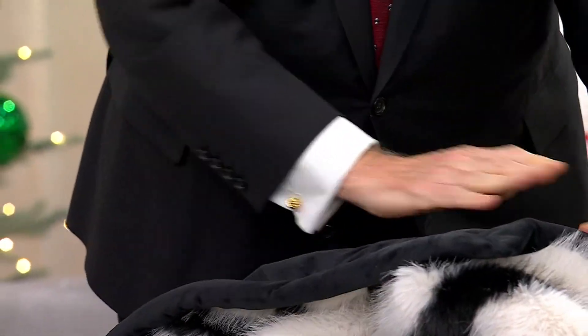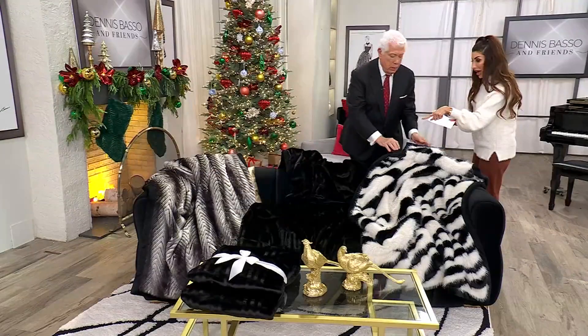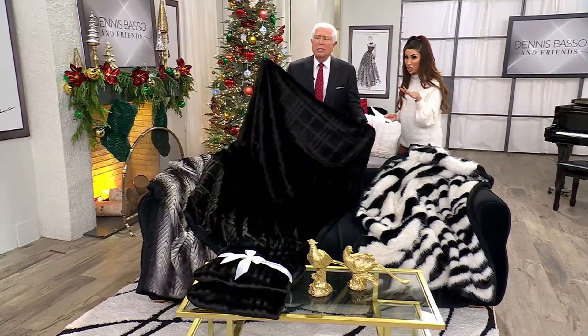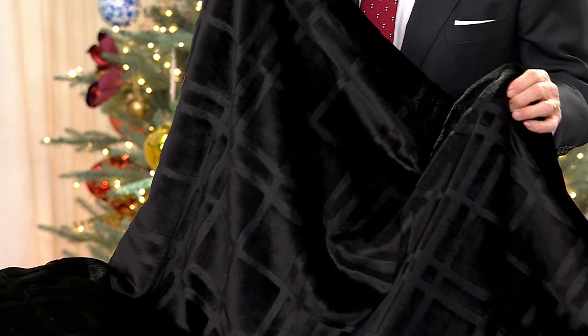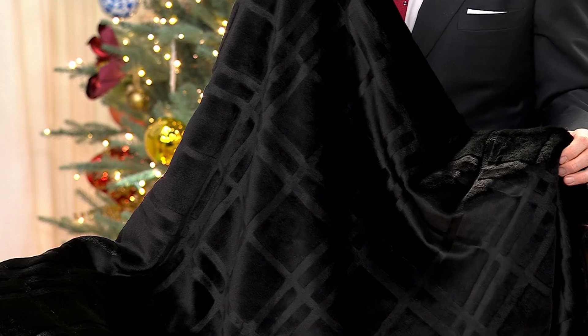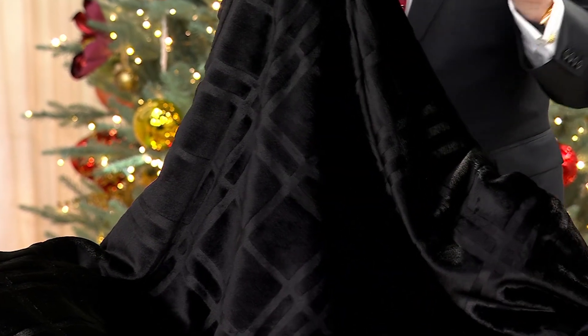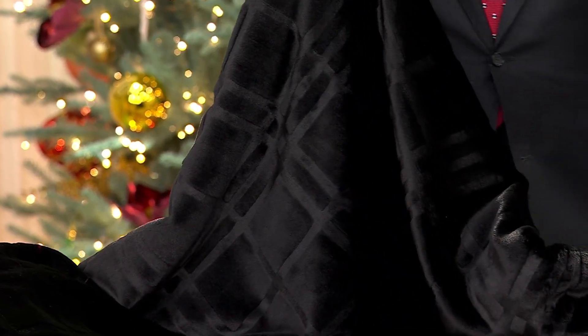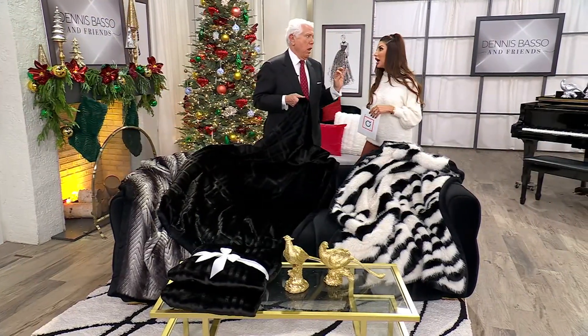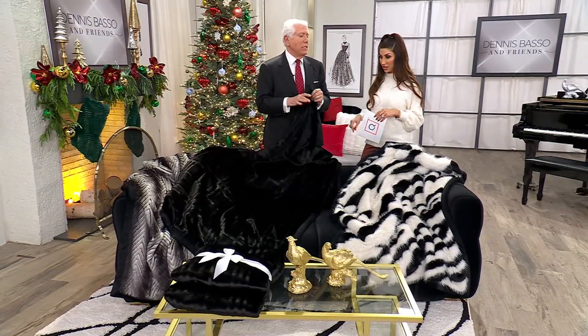One that I really love is this black plaid. Can we see that texture? There is a plaid design in here that I created — it is carved out. There it is. It's subtle. It's chic. It has a richness to it. If you have that friend and you want to give them something special and they're very picky, this is the way to go.